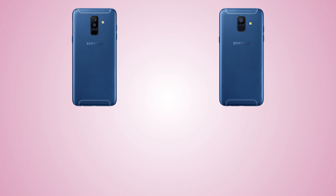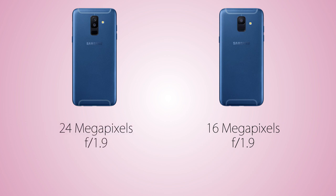The front camera on the A6 and the A6 Plus is not gonna be the same. The A6 is coming with a 16 megapixel front camera compared to the 24 megapixel selfie camera on the A6 Plus. So selfies should be better on the A6 Plus overall.